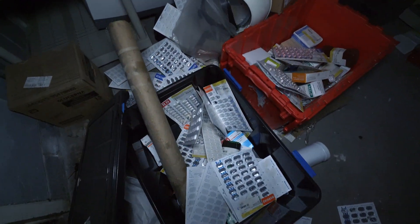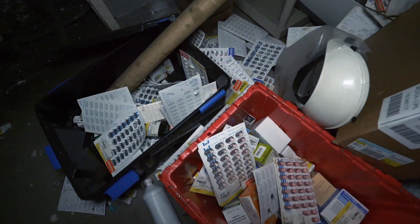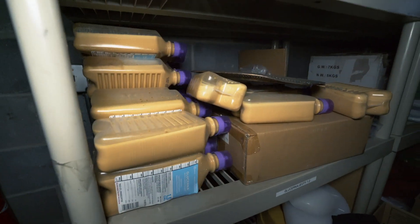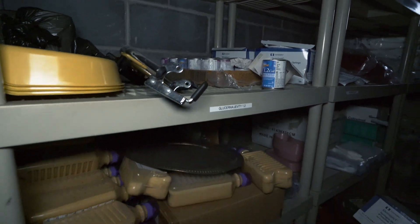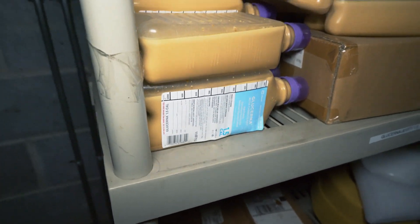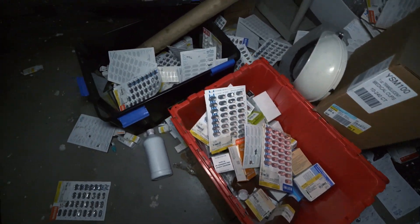And then the last area is over here. This is more medications - just some buckets full of medications. Expired meds. And then some of the dietary stuff for the residents is up in these shelves. Just wild, man. That stuff is so gross. Can't believe they would actually eat that. I guess they had to.